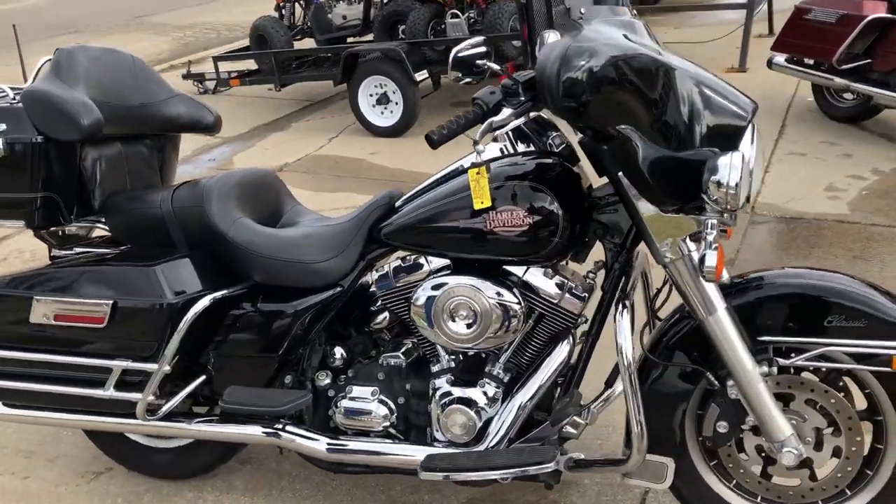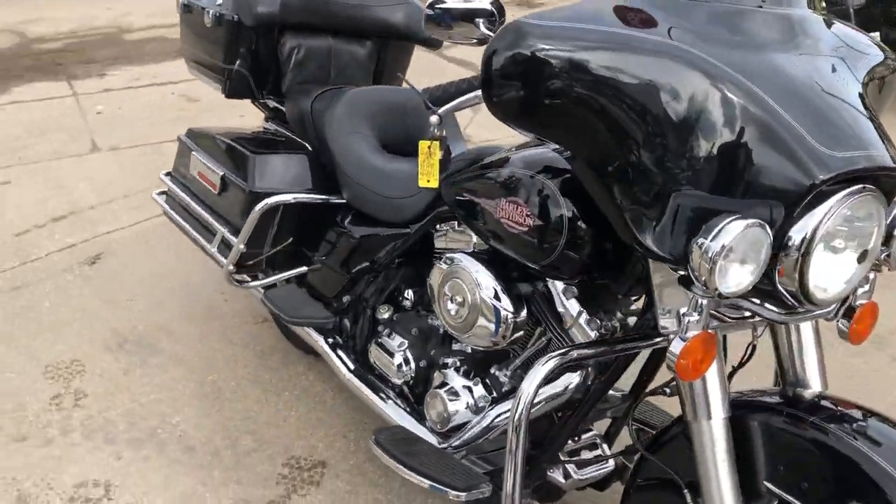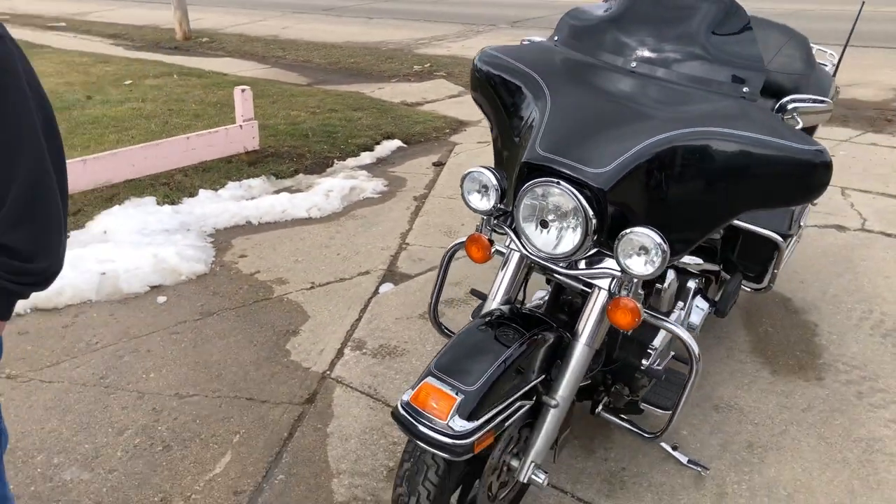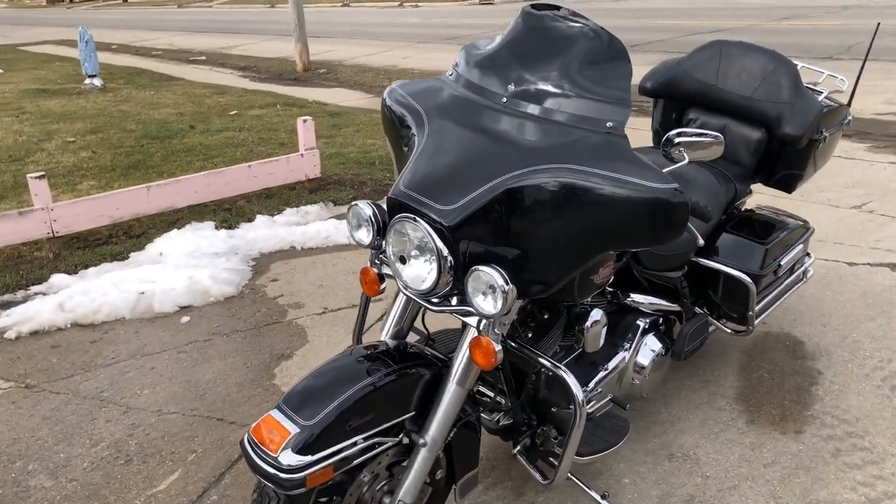Hey guys, ApprovalPowerSports.com here doing some videos on some bikes that just came off the truck. Riding season is almost here, so check this one out. It's a 2008 Electra Glide for sale.